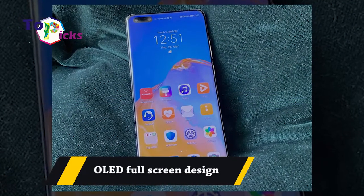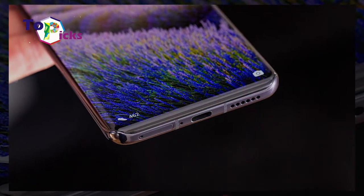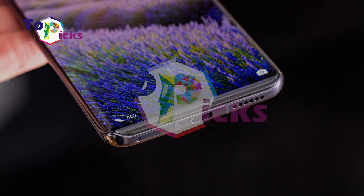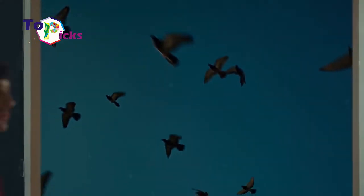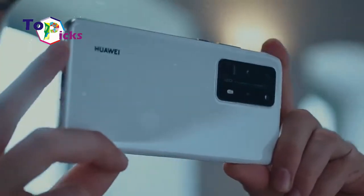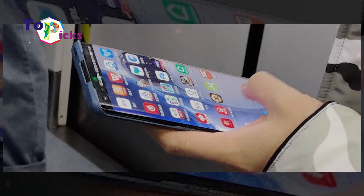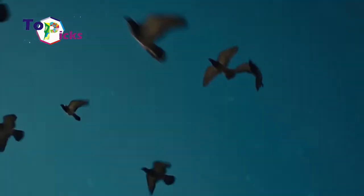OLED Full Screen Design. The Huawei P40 Pro has a very wide OLED screen at 6.58 inches with a resolution of 1200x2640px. It also comes with a 90Hz refresh rate to deliver smoother images on the screen when you play games or scroll through social media.